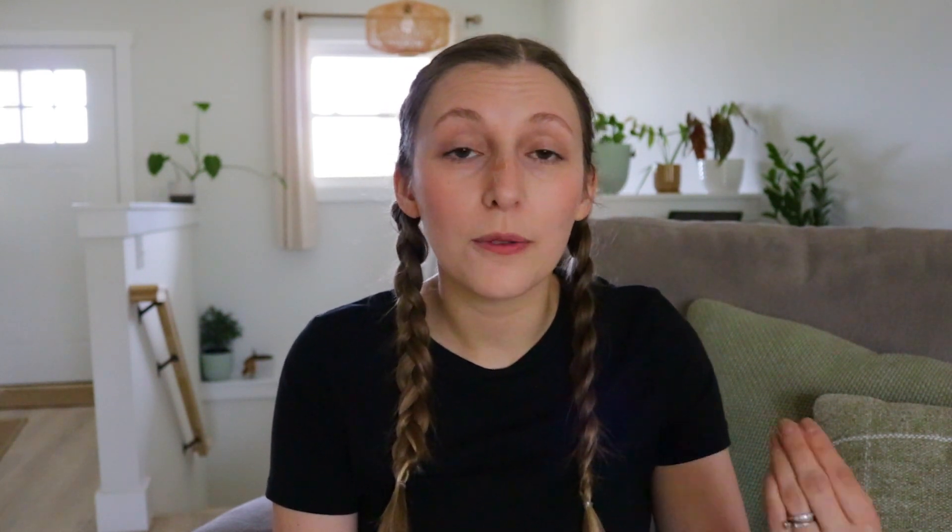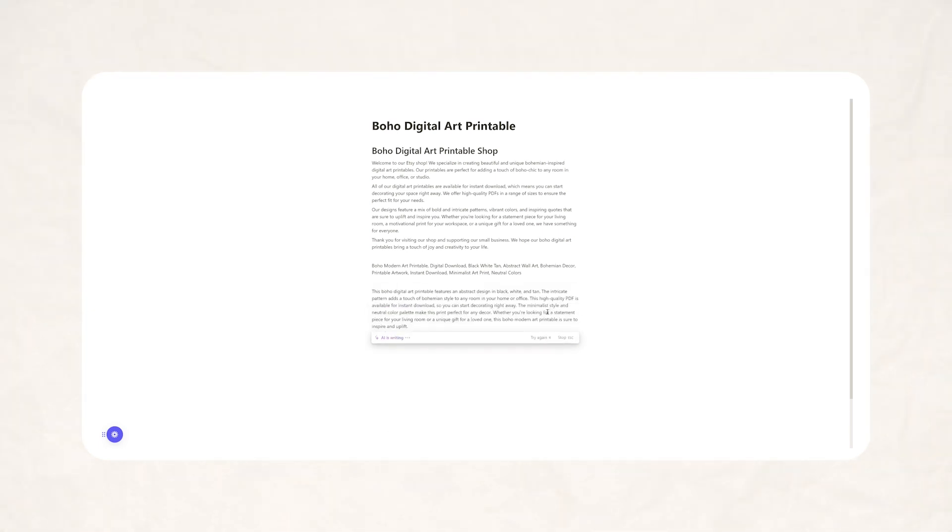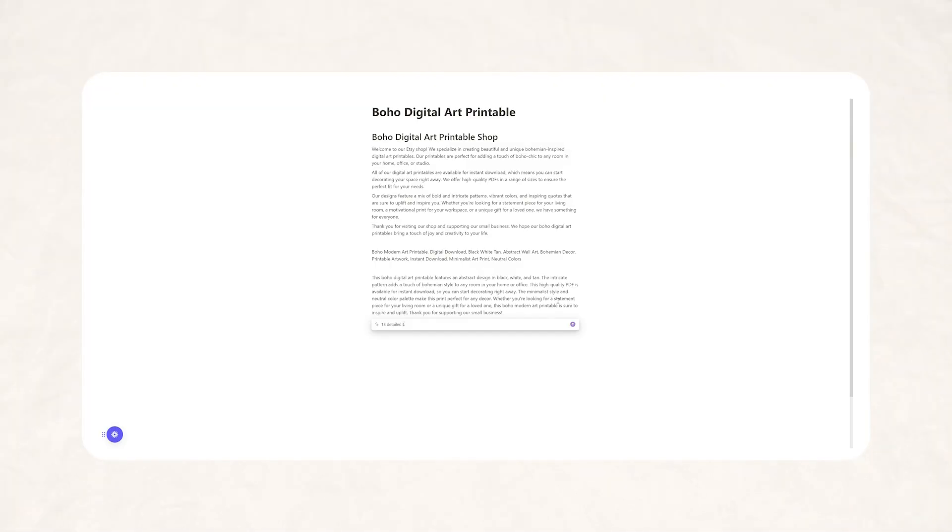Now that you have a title full of the right keywords, you can have Notion help you write your listing description. The cool thing is that now Notion has the title to pull from for the description, so you're really just instructing it to write a description for the product mentioned above. It's well written and uses all of the keywords that were mentioned in the title, which is exactly what you would want. Beyond titles and descriptions, you can also have it generate some tags.